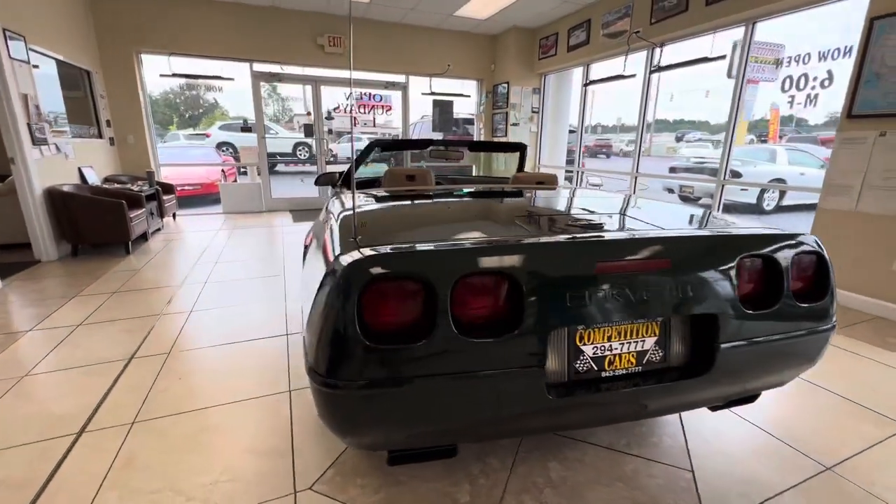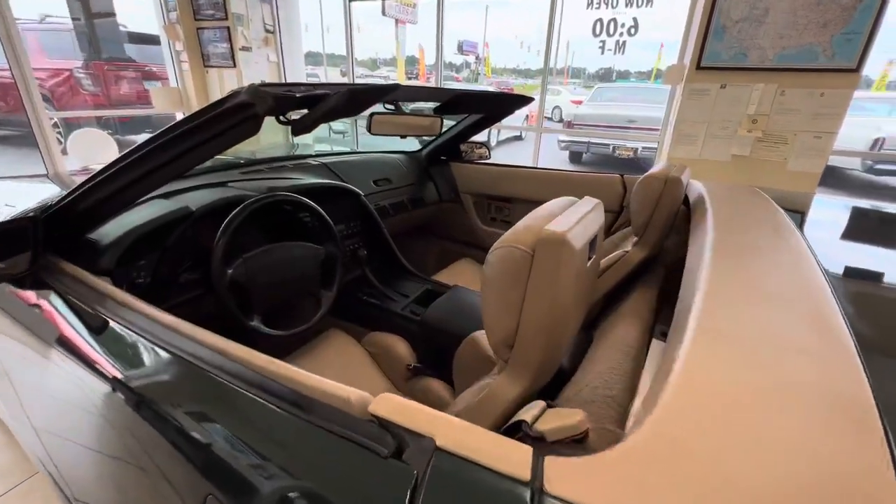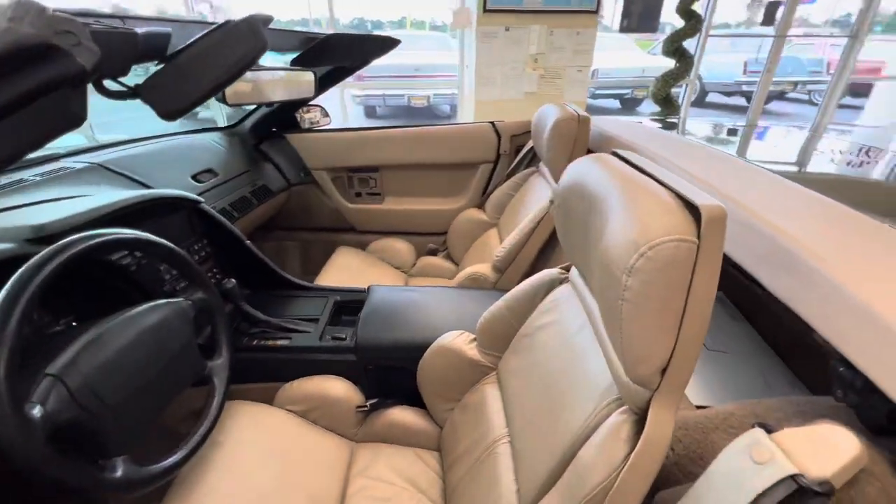Just a really nice, good-looking car. It's got the window sticker, the build sheet, the sales brochure, and I've got the VHS tape that gives you a rundown of what the car is.